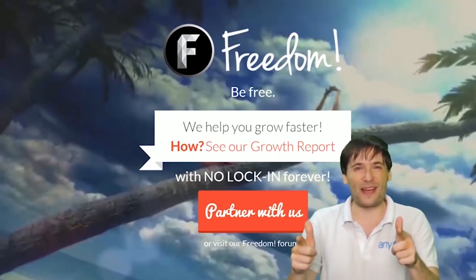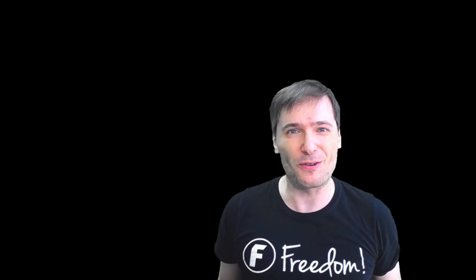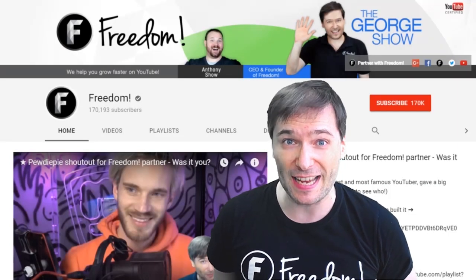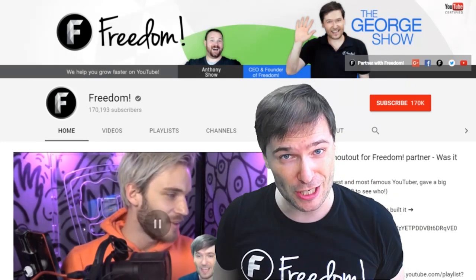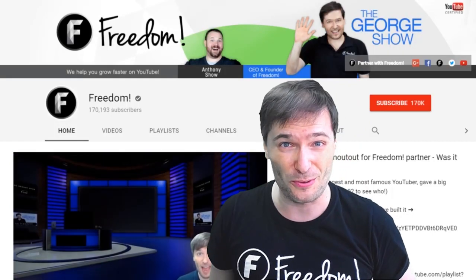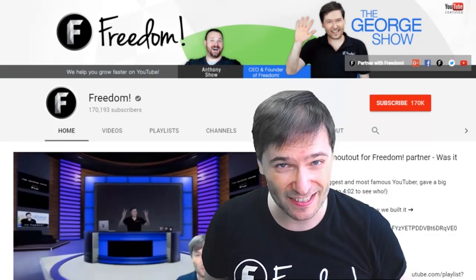We will grow together as a family because this is the Freedom Family — you are part of it, we are all part of it, and we're all growing together. To get more George, click that big F, which will subscribe you to Freedom Central, home of the George Show. PewDiePie gave one of you, Freedom Family, a big shoutout — click that video to see the shoutout and our new 3D sets. And click that video to see what YouTube recommends you watch next.